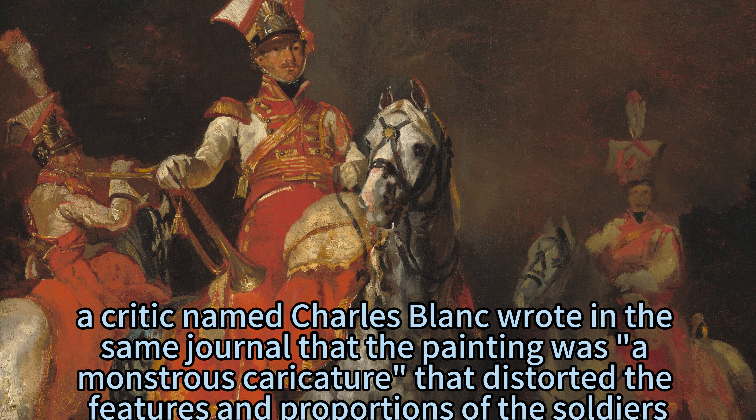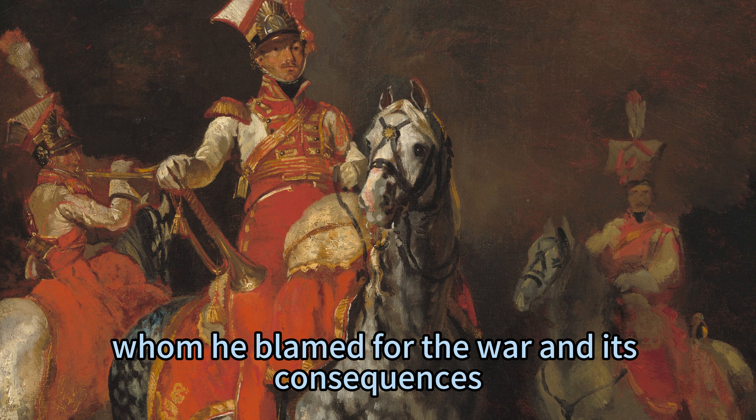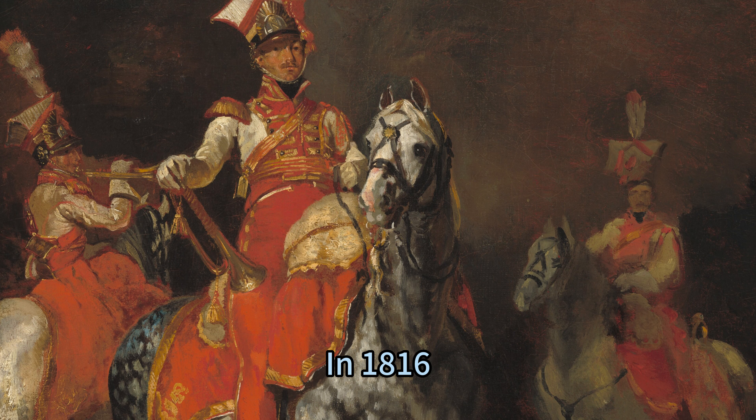In 1815, a critic named Charles Blanc wrote in the same journal that the painting was a monstrous caricature that distorted the features and proportions of the soldiers. He also accused Géricault of being biased and partial to Napoleon, whom he blamed for the war and its consequences. He said that Géricault's painting was a dangerous weapon that could incite hatred and violence among the people.